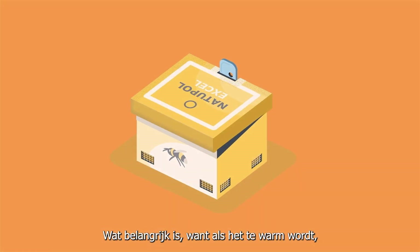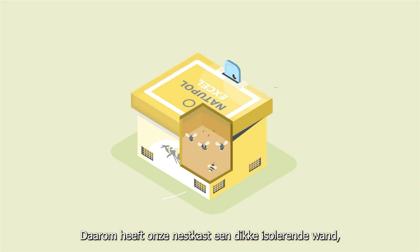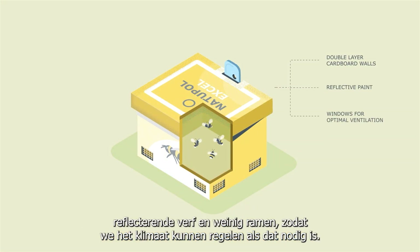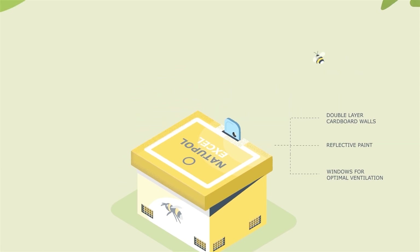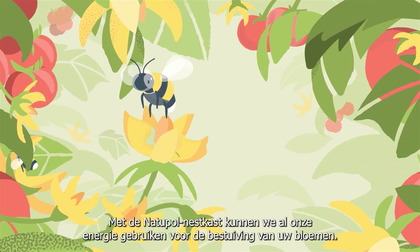Which is important because if it gets too hot, we will have to use all of our energy to bring the temperature down, instead of doing our job. Therefore, our hive has a thick insulating wall, reflective paint, and few windows, allowing us to regulate the climate when needed. With the Natupol Hive, we can use all of our energy on pollinating your flowers.